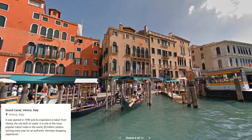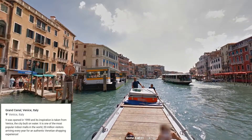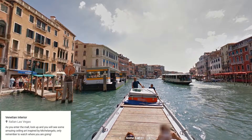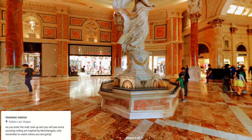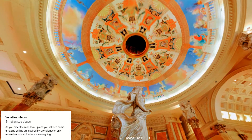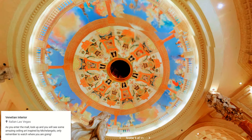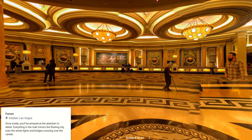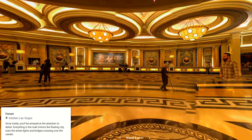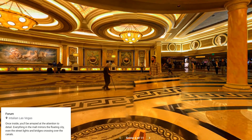As you enter the mall, look up and you'll see some amazing ceiling art inspired by Michelangelo — only remember to watch where you're going. Once inside, you'll be amazed at the attention to detail. Everything in the mall mirrors the floating city, even the streetlights and bridges crossing over the canals.